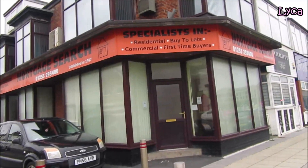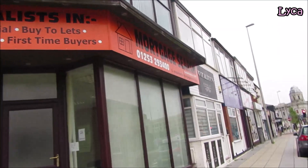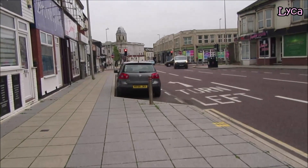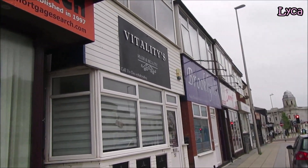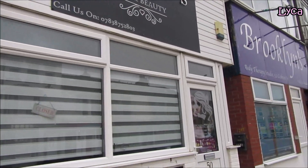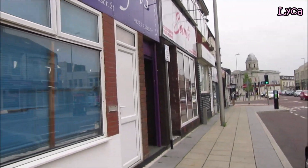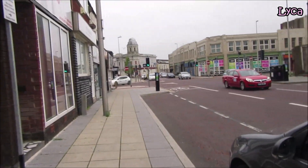That is Millbourne Street, you can see down that way. There's a first time buyers mortgage search, Vitalities Hair and Beauty there, and Body Therapy Studio 52 next to that one.